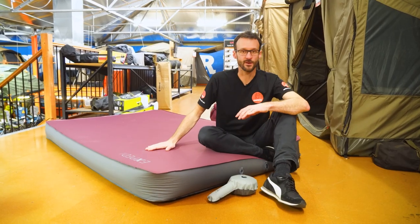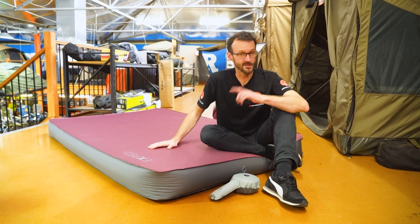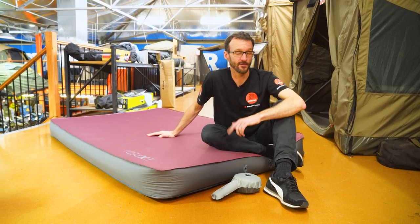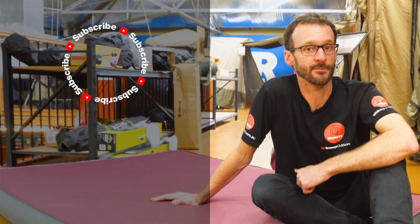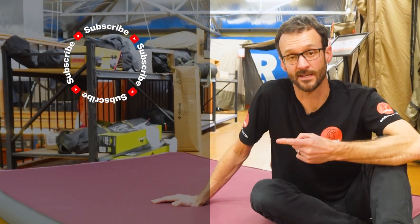That is the Exped Mega Mat Max 15 series, and I'm sitting on the Duo version right here. You can grab both sizes from snowys.com.au at our lowest prices every day. If you've got any questions, let us know down in the comments below, subscribe to our channel and we'll send you all of our latest information, or check out some other mats like this one down here.